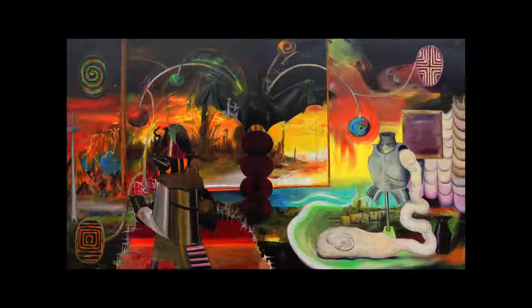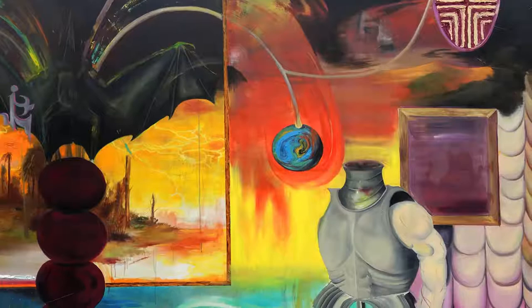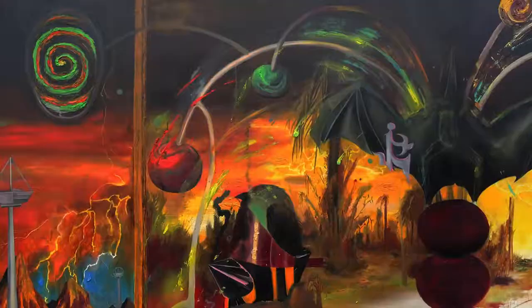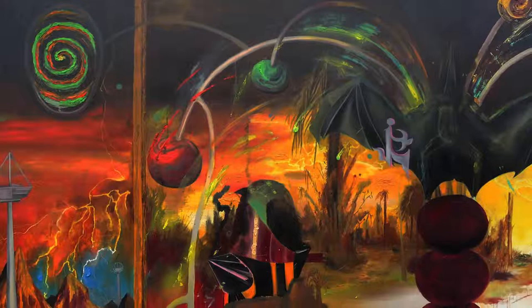At the centre of the piece is a black bat that divides two contrasting sections of the imagined world. On the right are bright colours, pleasant plains and glowing seas. Also found are strange shapes that suggest strength, fertility and life.